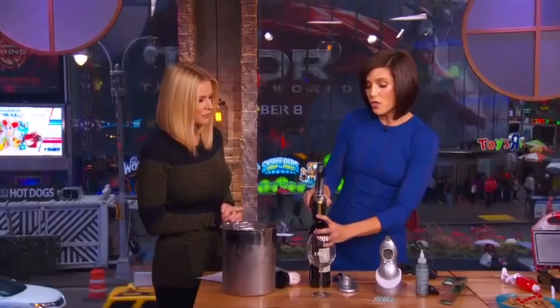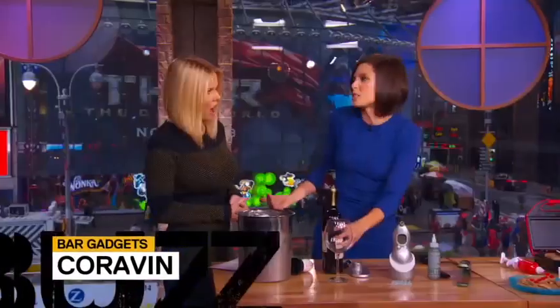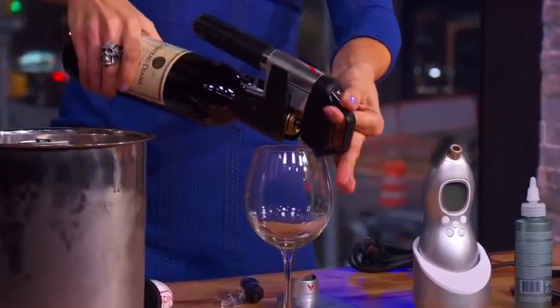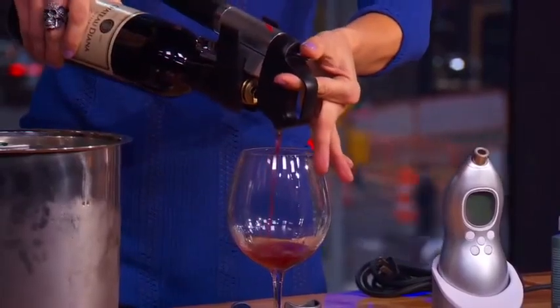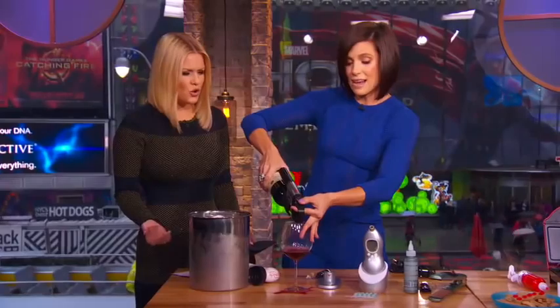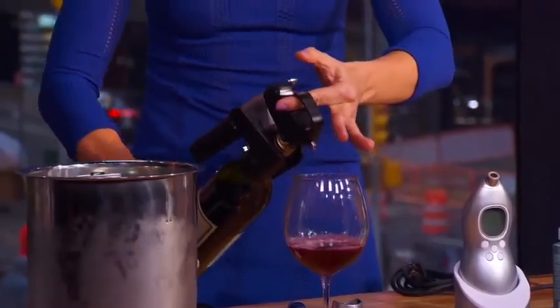If you're more of a wine snob, this is called the Coravin. It's a needle that allows you to pour one glass of wine without uncorking the whole bottle. Say you have a really fancy expensive bottle and you want to pour one glass before a dinner reservation — you do not have to waste the whole bottle. You push this little lever and it injects argon, an inert gas, into the bottle to pressurize it so you can pour just one glass.